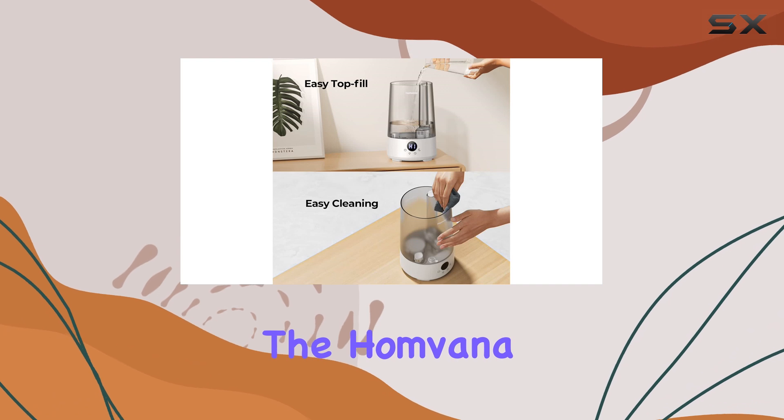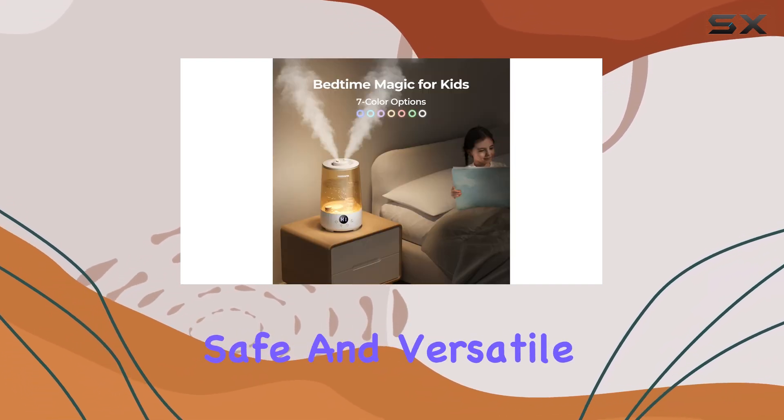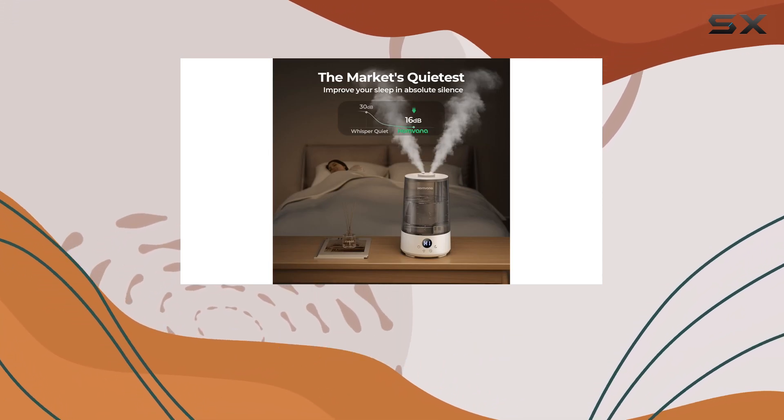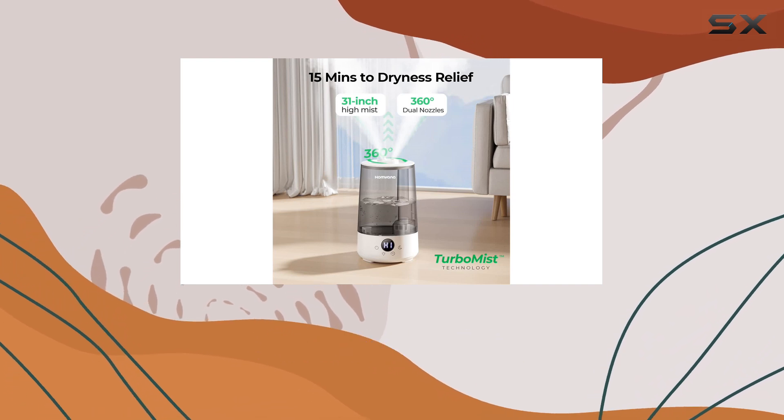Overall, the Homvana Humidifier is an excellent choice for anyone seeking a quiet, safe, and versatile device. Its unique features and attention to detail make it a top pick for creating a comfortable and relaxing environment in your home.